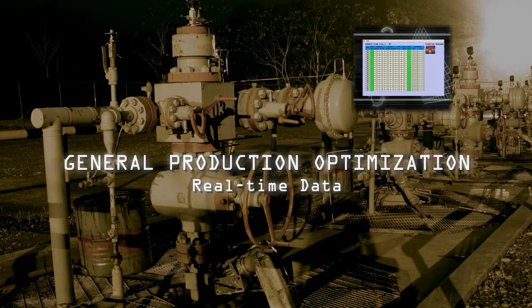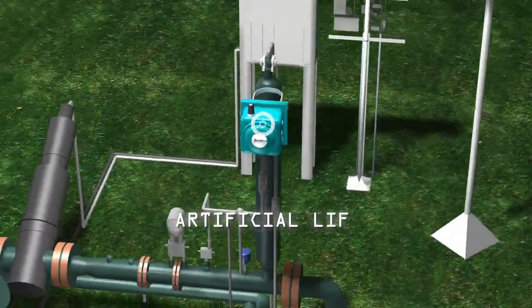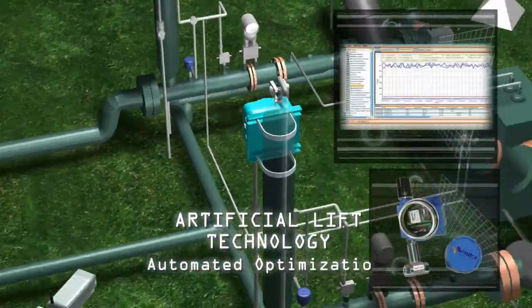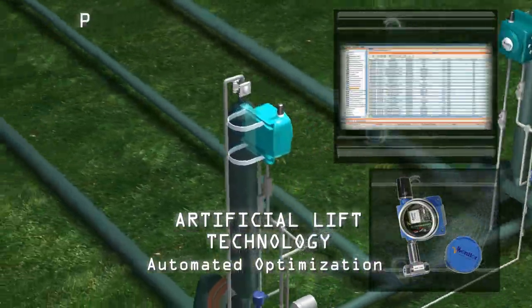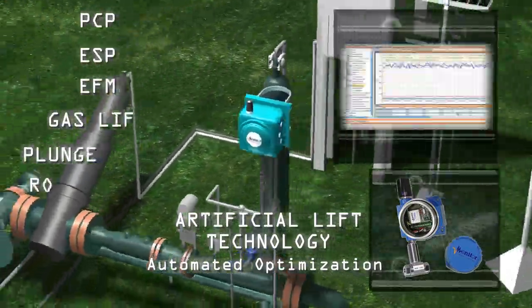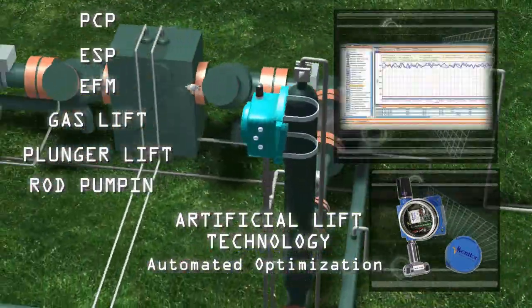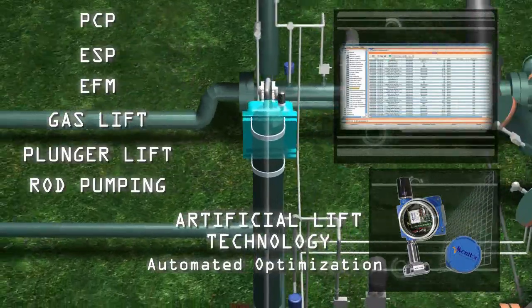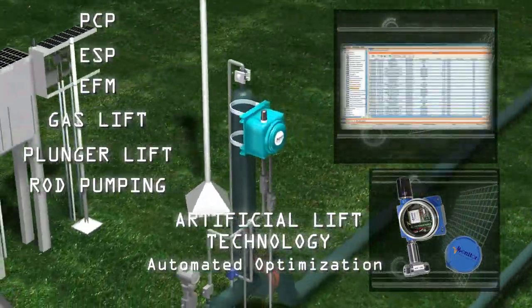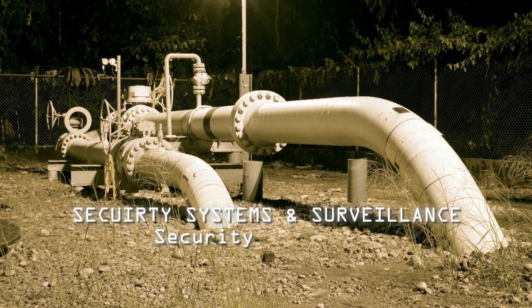When you are looking to optimize in artificial lift applications, such as PCP, ESP, EFM, gas lift, plunger lift, and rod pumping, V-Monitor with our V-Field technology is ready to provide real-time data via our patented V-Field sensors, RTUs, and gateways. Our V-Field gateway can transmit the data back to your command and control center so that you can enjoy the ROI that comes with fully optimized and automated artificial lift technology.